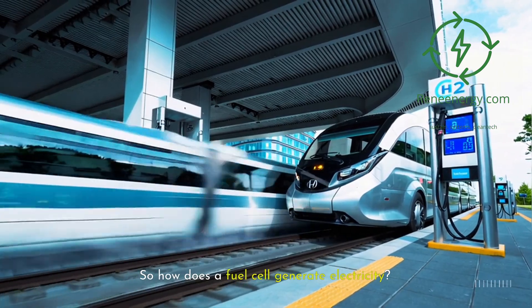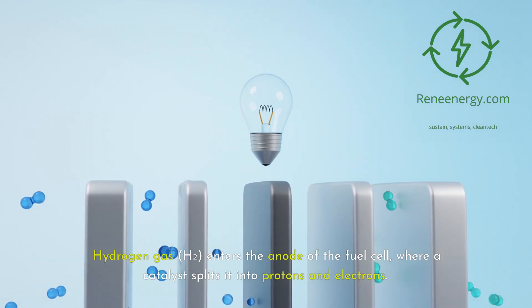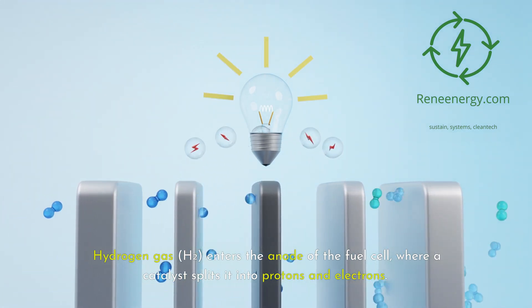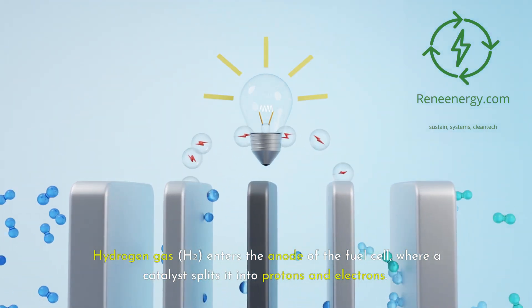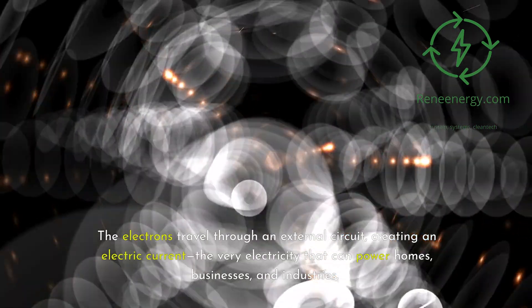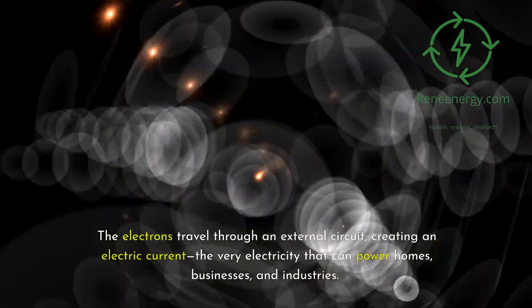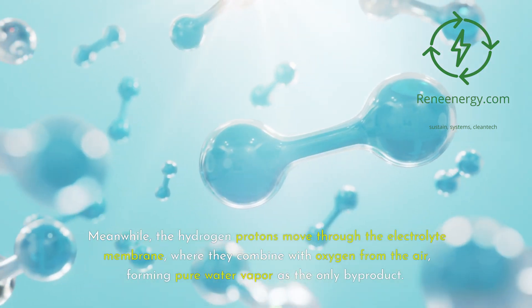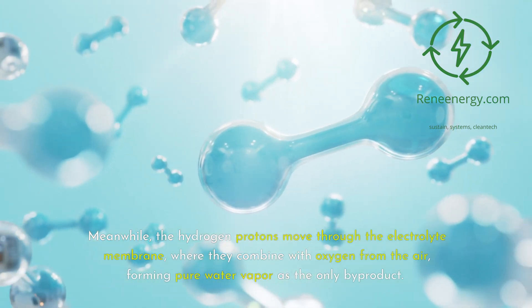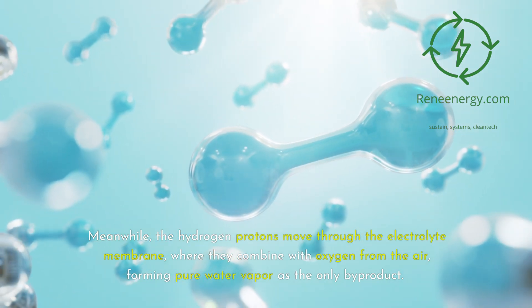So how does a fuel cell generate electricity? Hydrogen gas, H2, enters the anode of the fuel cell, where a catalyst splits it into protons and electrons. The electrons travel through an external circuit, creating an electric current — the very electricity that can power homes, businesses, and industries. Meanwhile, the hydrogen protons move through the electrolyte membrane, where they combine with oxygen from the air, forming pure water vapor as the only byproduct.